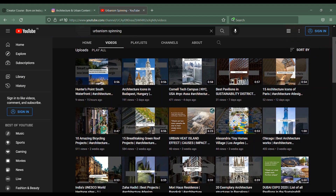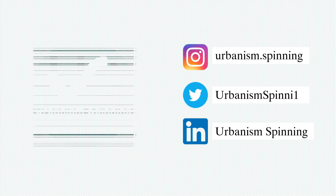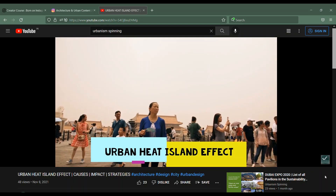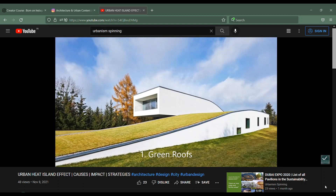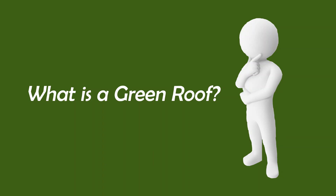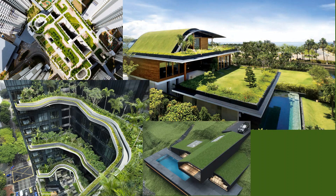Hey guys, welcome back to my channel. You're watching Urbanism Spinning. In my last video, I discussed the impact of the urban heat island effect on the built environment. I also discussed some measures to reduce it. One of the measures was having green roofs. Now, what exactly is a green roof and what are its benefits? I will be sharing all the information with you on green roofs today, so let's get this show on the road.